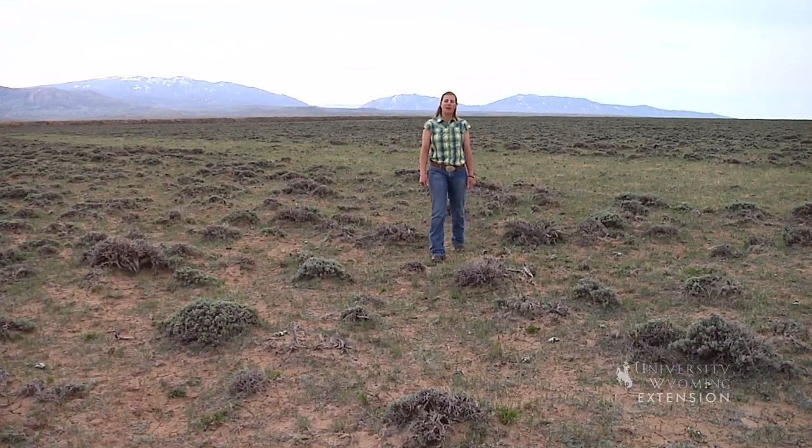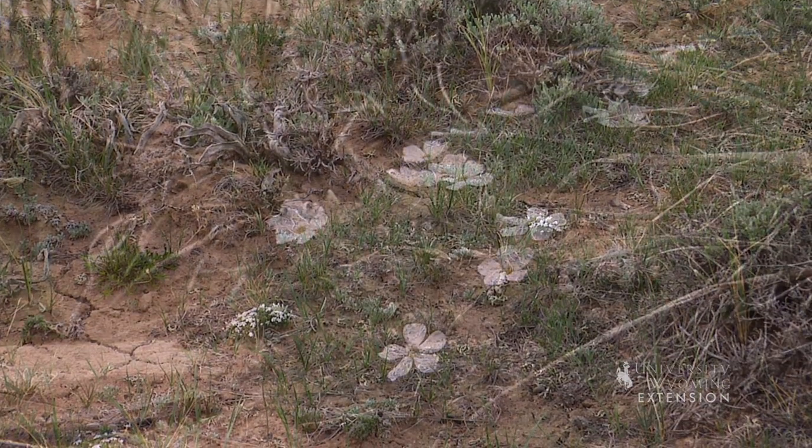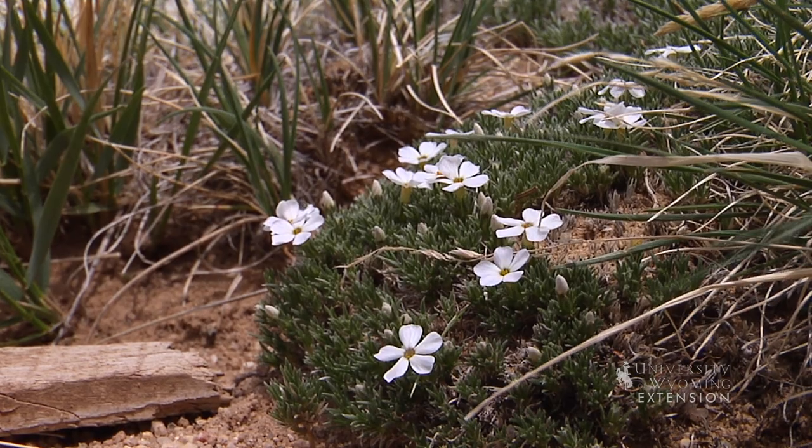Spring is such a beautiful time of year in the Rockies. The grass is vibrant green, there's warmth in the sunshine, and if you look a little closer you'll even notice a little color in the sagebrush. The wildflowers you find will be very different depending on the soil, elevation, and ecosystem.